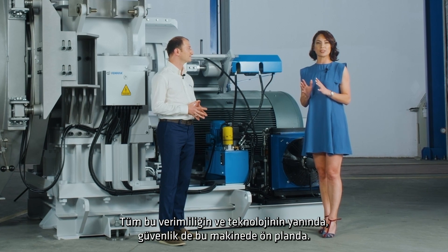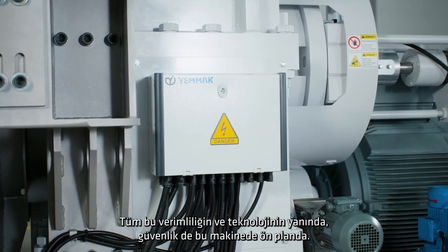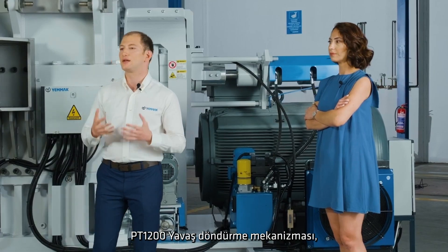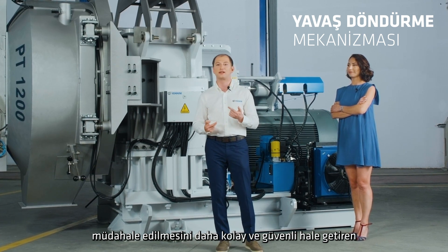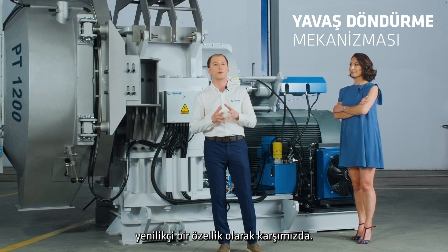In addition to all this efficiency and technology, security is also at the forefront of this machine. The PT-1200 is equipped with a slow rotation mechanism, which is an innovative feature for work safety. This feature makes it easier and safer to disassemble and reassemble the die and intervene in case of product jams during maintenance and stopover.